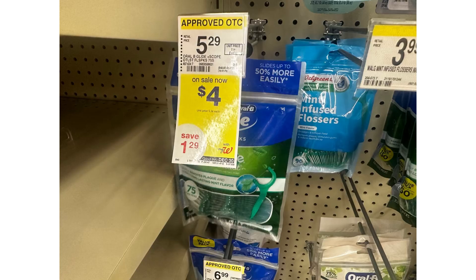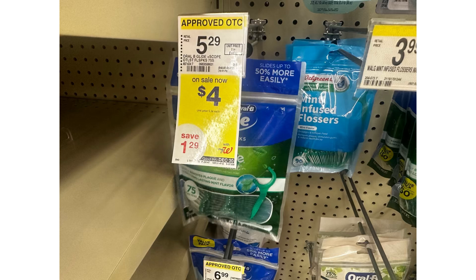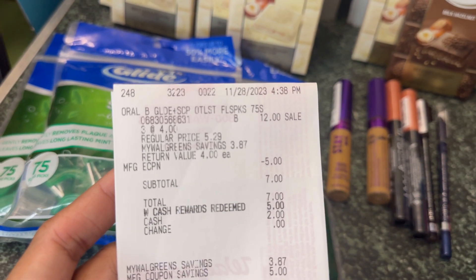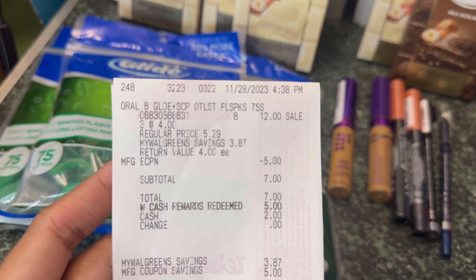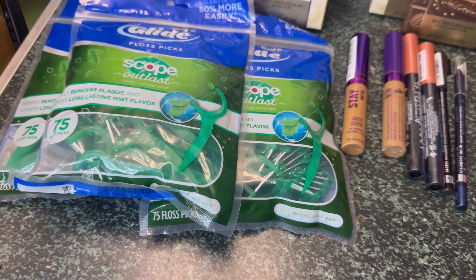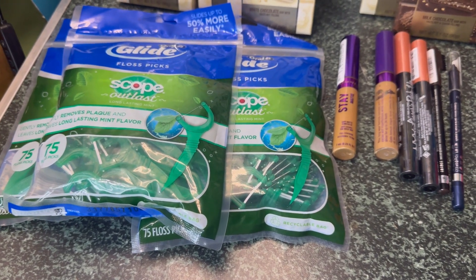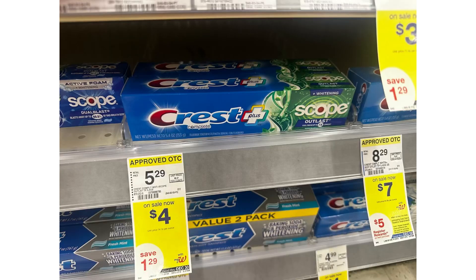For our next deal, it's the in-store deal. We have floss for $4 each — you can grab three of them. These are included in the promotion of spend $12, get $6 register reward. By grabbing three, that's $12, and we have a $5 digital coupon. After the digital coupon you pay $7, then you receive $6 back, making three floss for just $1 or 33 cents each. Here's my receipt: three floss is $12, minus the $5 digital comes to $7. I redeemed $5 Walgreens cash and paid $2, then received the $6 register reward, making those three floss for just $1 or 33 cents each.